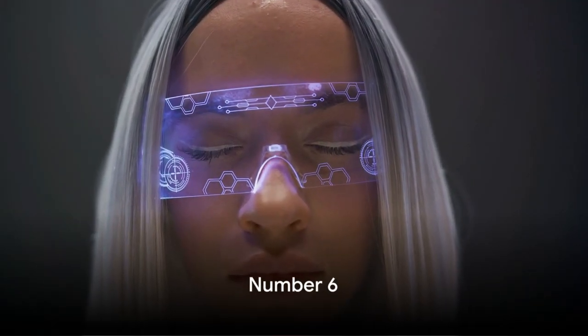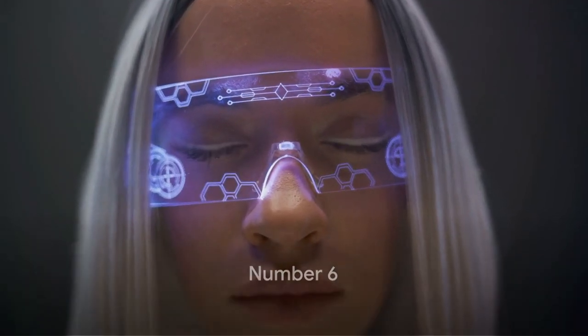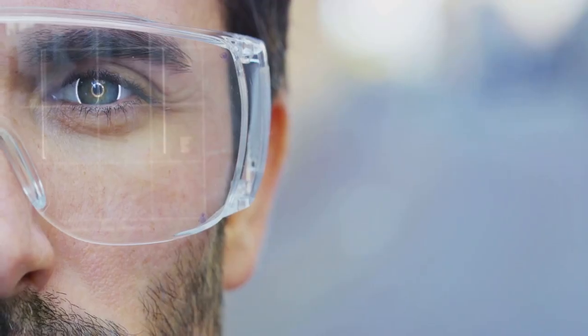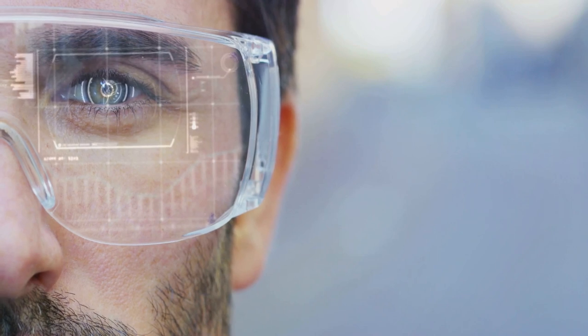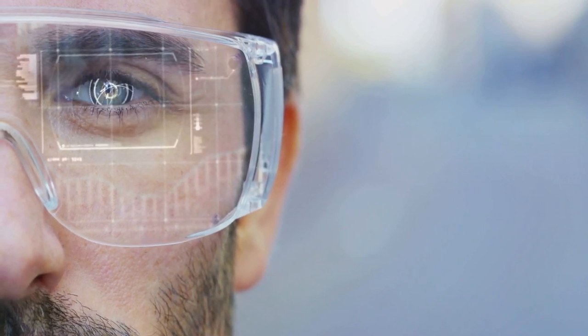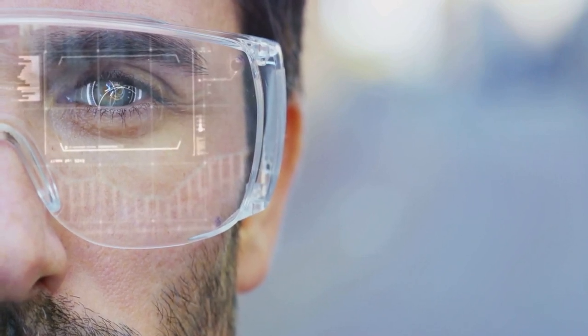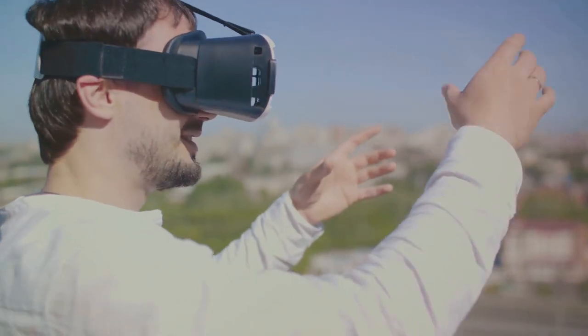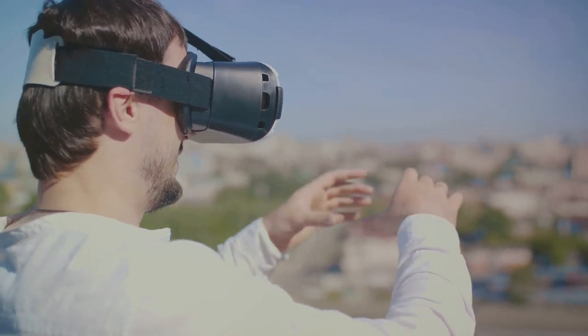Claiming the 6th spot is the marvel of augmented reality — the SpectraVision AR glasses. This isn't your run-of-the-mill pair of specs; this is a leap into the future. With a sleek design that rivals the trendiest eyewear, SpectraVision offers a seamless blend of style and technology. What sets it apart is its high-resolution display — it projects crisp, vibrant images right onto your field of vision.